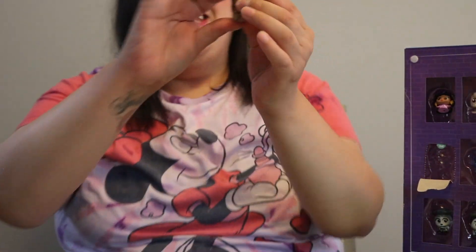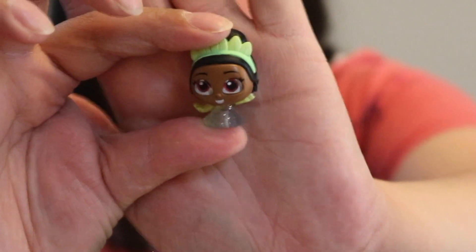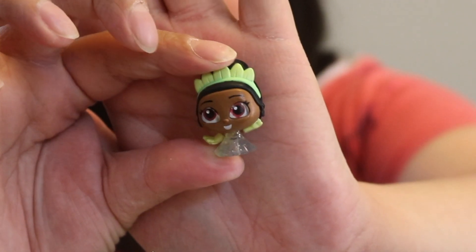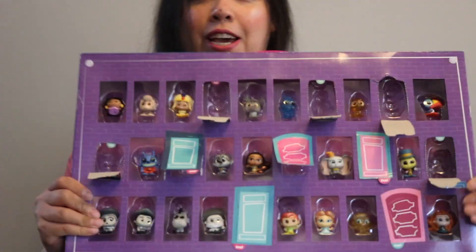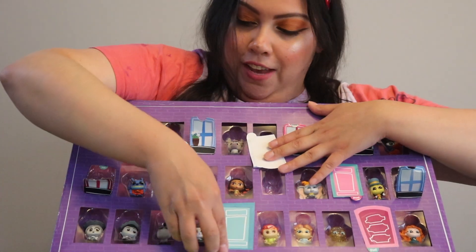It's Tiana! I like how her dress is translucent — that's really cute. Now back to the bottom we go. This is exciting! How many do I have left? I only have two left.